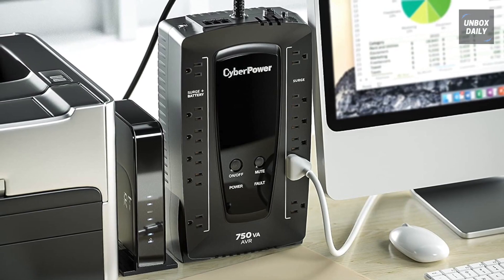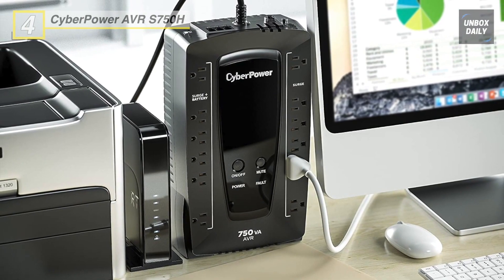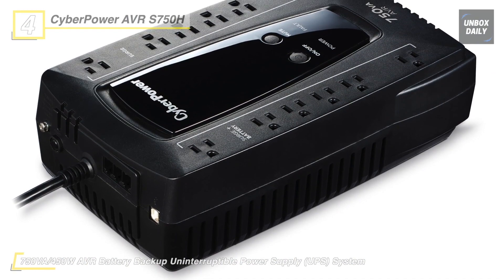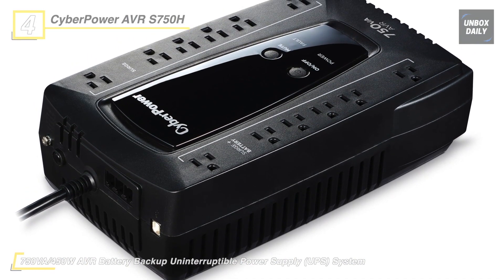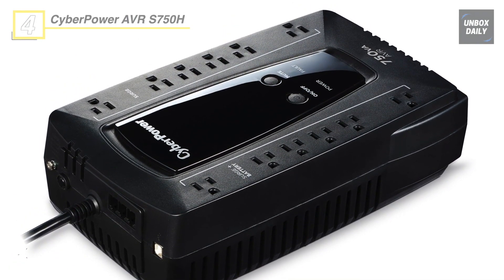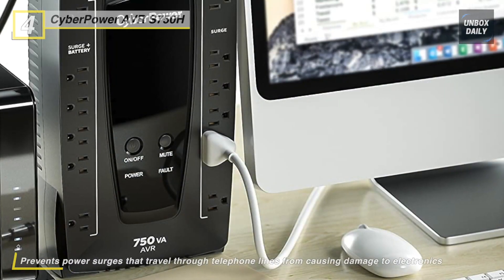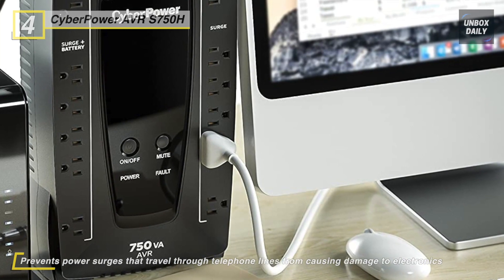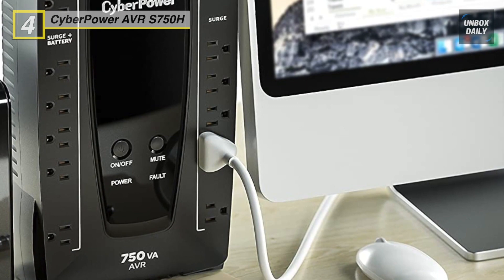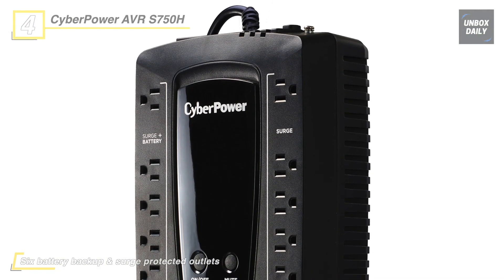Up next on the list we have the CyberPower AVR-S750H. This is a compact UPS with interactive line topology. It provides battery backup and surge protection for desktop computers, workstations, networking devices, and home entertainment systems. This UPS uses automatic voltage regulation to correct minor power fluctuations without switching to battery power, which extends battery life. Its battery backup keeps devices running during brief outages and provides enough runtime power for safe shutdown. This UPS is equipped with eight total outlets, including four surge-only and four surge plus battery backup.